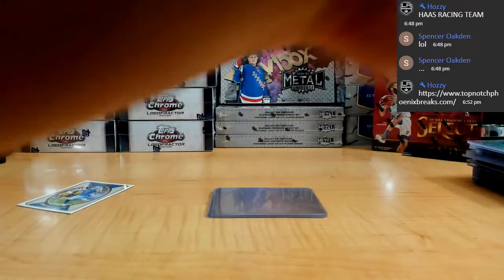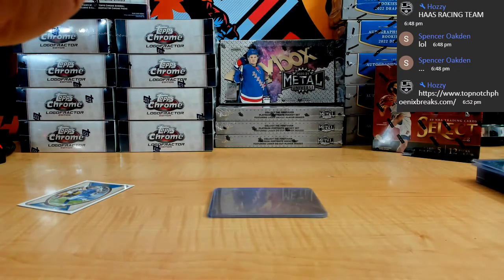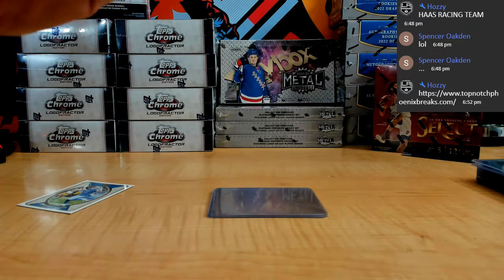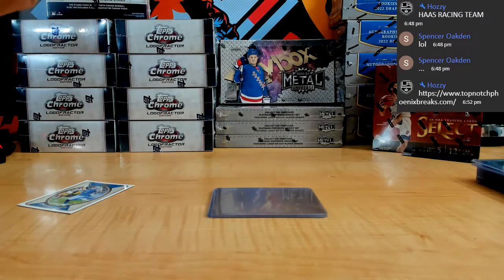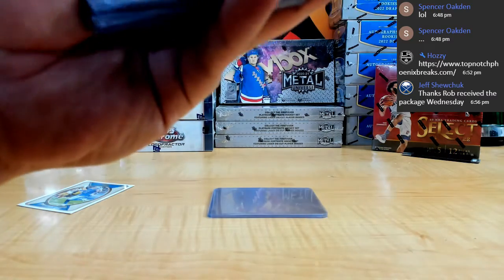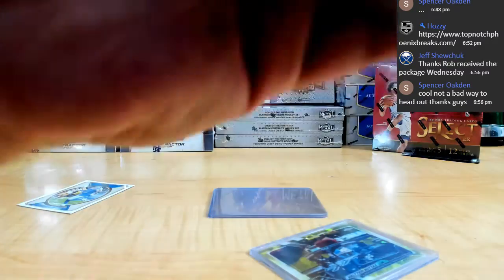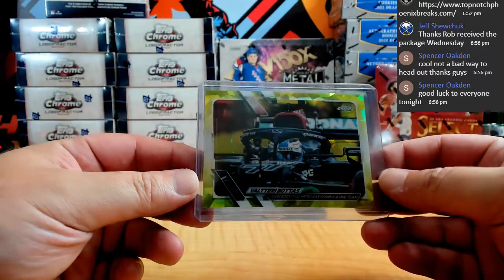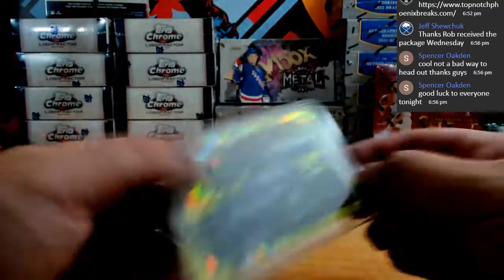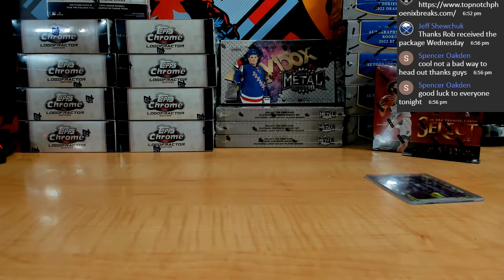All right guys, that is it. Thank you, I appreciate it guys. Well, that definitely saved you — the Ham Chella and the short print Bottas for sure. I wonder what that Bottas has sold for. That's the big hit of the break. Thank you Spence, appreciate it brother. Yeah, not too bad — the Bottas was the saving grace there. Not sure what it sold for in the past, but I'm assuming not too shabby.